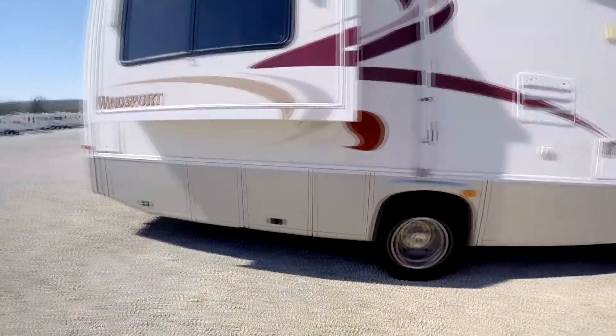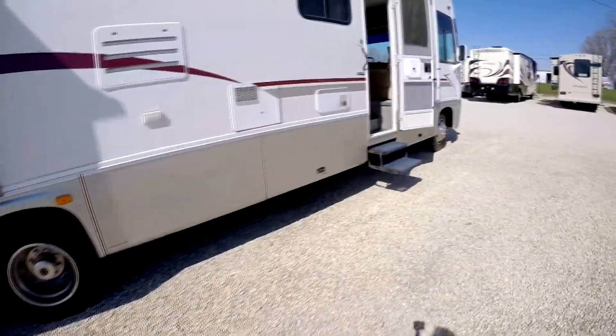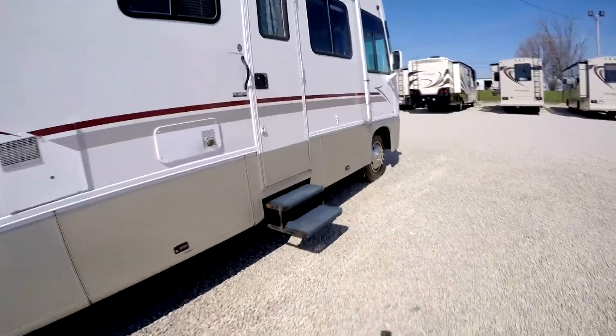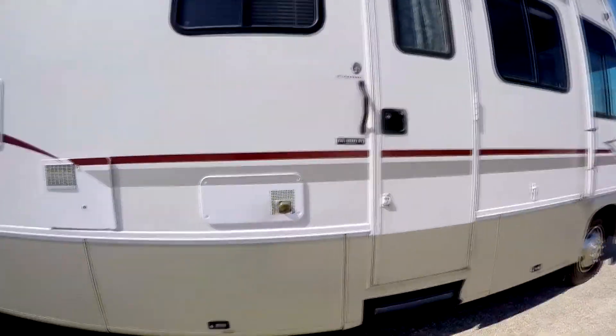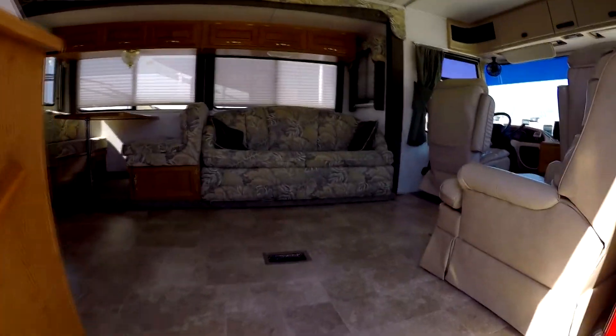It has a nice big patio awning. This Class A Motorhome has lots of storage all the way around. Let's go on into the inside. This is a 2002 with 84,000 miles — it was very well taken care of and it's very clean.